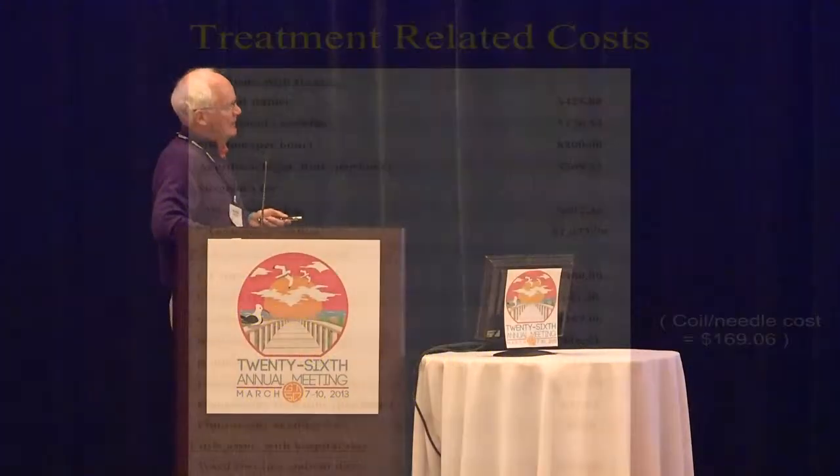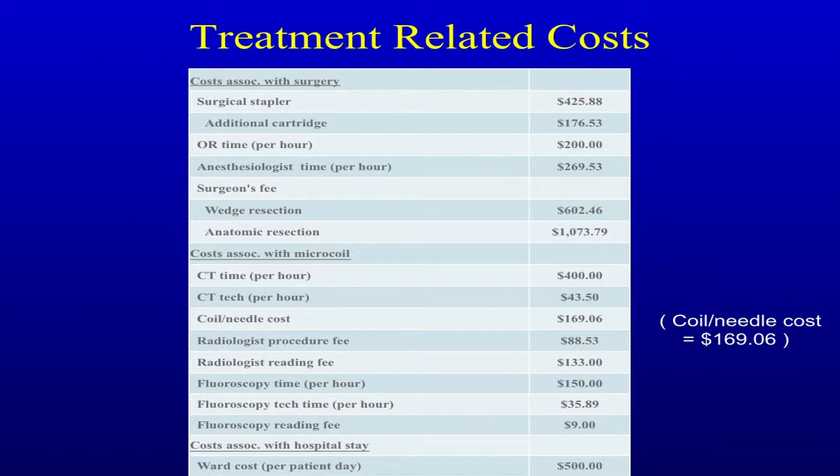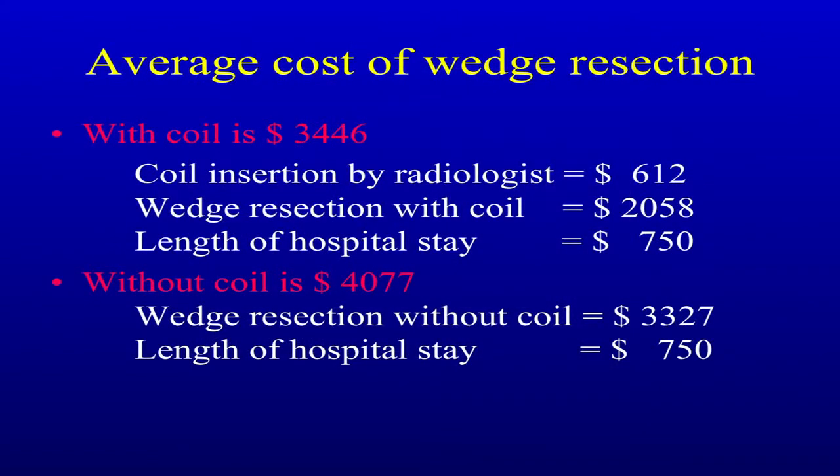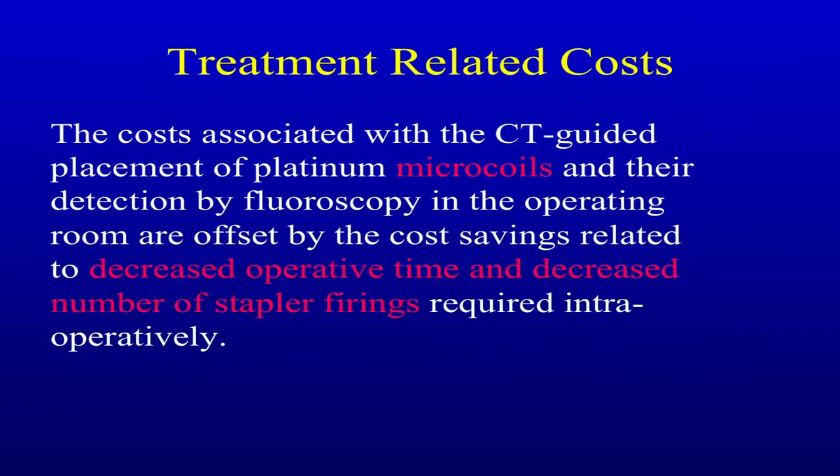Regarding costs: it's $170 for a coil needle kit. More importantly, if you use the coil it's actually cheaper than without the coil. The coil insertion by the radiologist is about $600. Length of hospital stay is about the same. But what you're consuming is OR time — it costs a little bit more for the equipment, but it's a lot shorter to do the operation with the coil than without it.